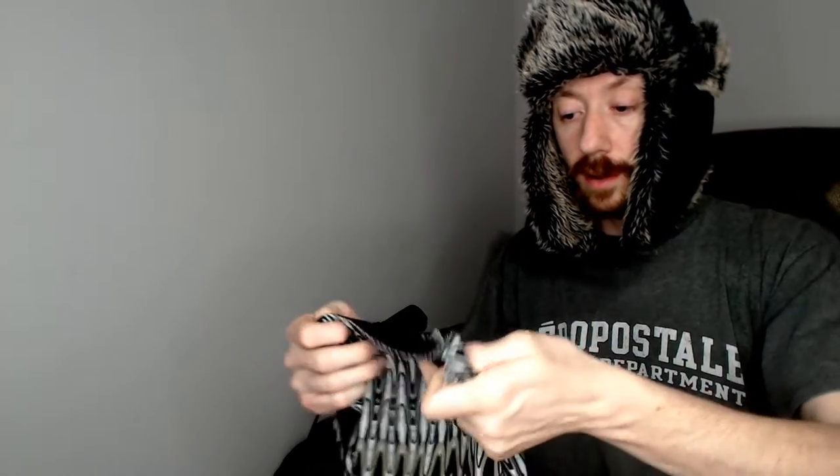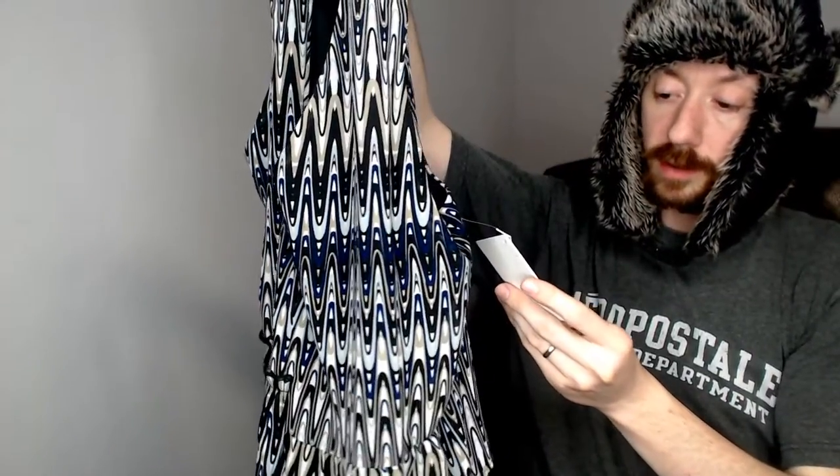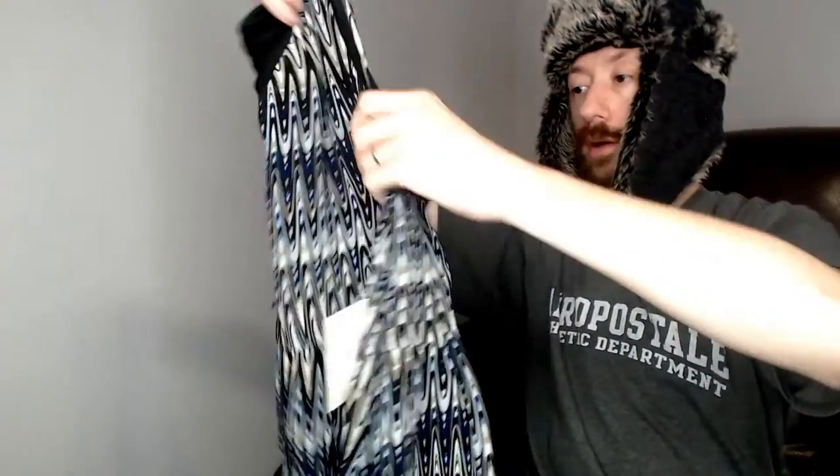Everything in here is supposed to be new with tags. Up first we have a Kinsey, large. The tag says it's from Macy's and it's only at Macy's. This is a tank top with some layering at the bottom - kind of a wavy, neat design. New with tags, so I don't think we'll have any problem selling that in our closet.